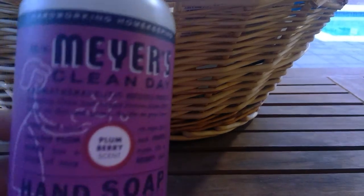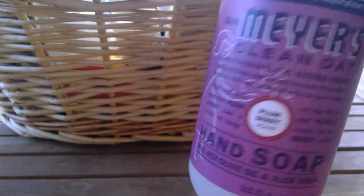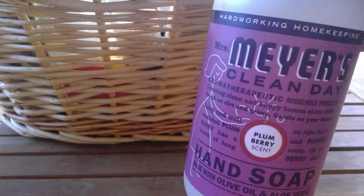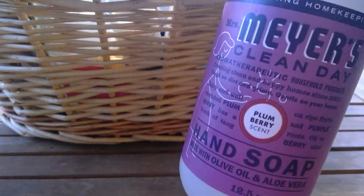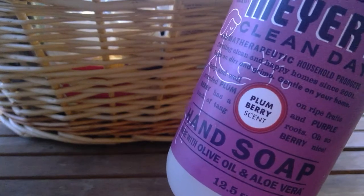From Mrs. Myers, I have the Plum Berry scent. I loved this so much — I had this upstairs in my master bathroom. My husband complained about it, he did not like the smell, but that's too bad because another bottle is going in there. I really like it, and it's made with olive oil and aloe vera, so I feel it's very nourishing and not so drying and abrasive to my hands.